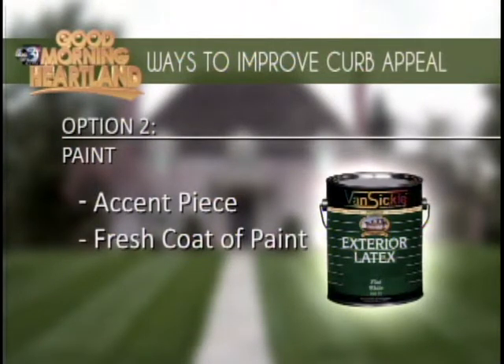My favorite — my Pinterest brain here — is an accent piece. If people can't afford to freshen up their entire home, they can add a bold color to their door or shutters. It's always a great idea. Just be careful not to go really crazy bold — a good accent color always helps the curb appeal of the house.